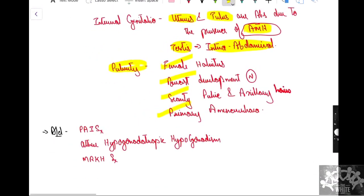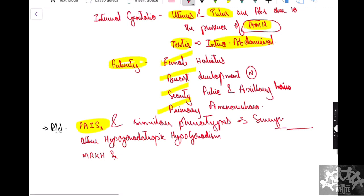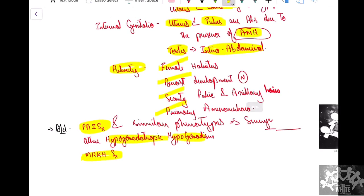Differential diagnoses include: partial androgen insensitivity syndrome, Swyer syndrome (gonadal agenesis), Leydig cell hypoplasia, and other hypogonadotropic hypogonadism conditions as covered in the flowchart. MRKH syndrome is also a very close differential diagnosis to consider.